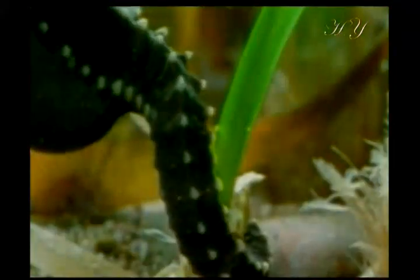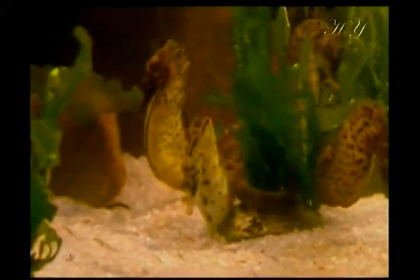The way that seahorses move in the water is particularly amazing. Their swimming is affected by a very special system. It rises and sinks in the water by changing the volume of the gas in its swim bladder. If this bladder is damaged and loses a little bit of gas, the seahorse sinks to the bottom.